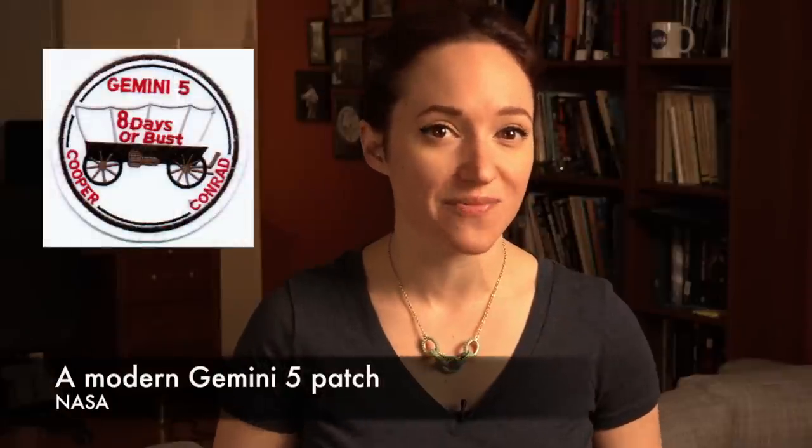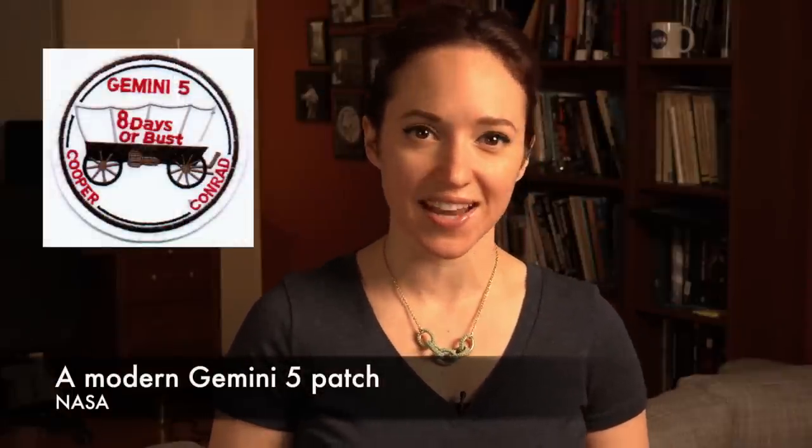But the covered wagon was eventually approved, and Conrad and Cooper became the first astronauts to fly with a dedicated mission patch on their suits. And commemorative editions of the Gemini 5 patch that you can get today do have the '8 days or bust' motto.